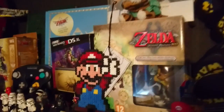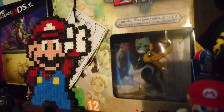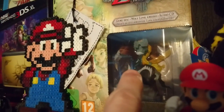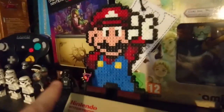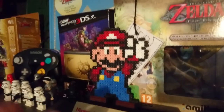Next we've got Zelda: Twilight Princess HD. The new bow is in there — I did take it out but I put it back in, and the game's in there as well since I finished it. We've also got this Mario bead thing — I'm not sure what it is exactly, my sister made it and I just put it up here because it looks cool.